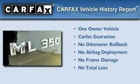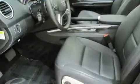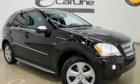This Mercedes-Benz has had only one owner and it qualifies for the Carfax buy-back guarantee. Call or visit us right now and arrange your test drive today.